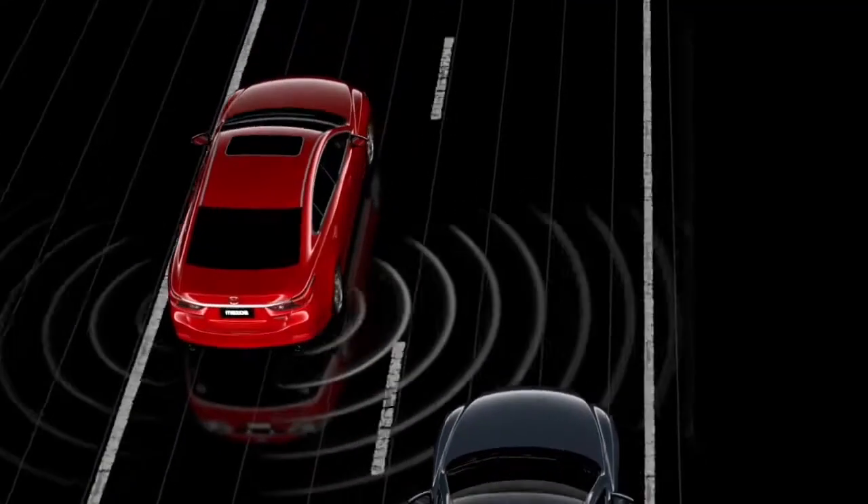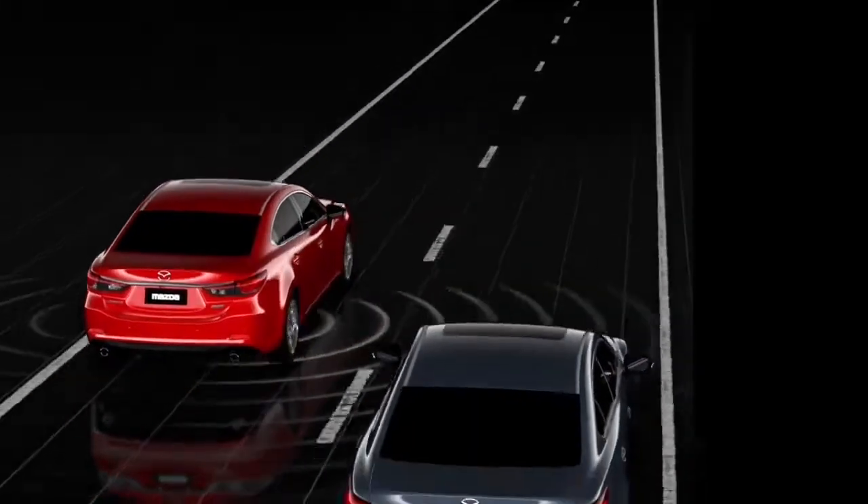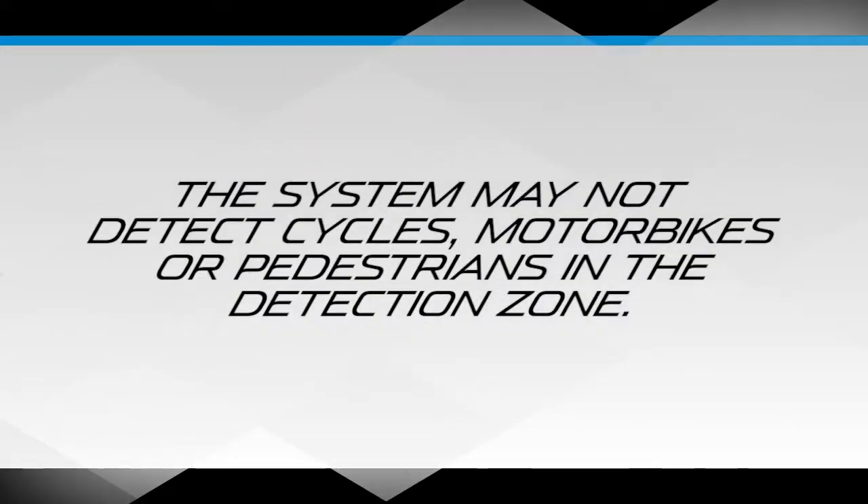The Blind Spot Monitoring System is not a replacement for safe driving. Also, the system may not detect cycles, motorbikes, or pedestrians in the detection zone.